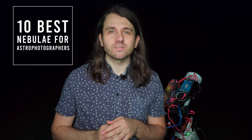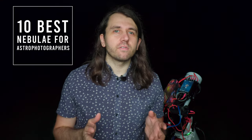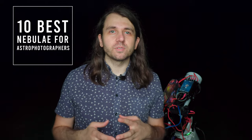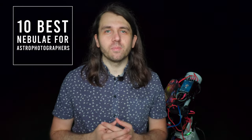Today I'm counting down numbers 10 through 6 in my personal list of the 10 best nebulae for astrophotographers. In making my choices I tried to pick ones that are crowd favorites because of their visual impact, ones that would be possible for many people across the world to capture, and also offer a lot of potential for creativity in capture and processing.